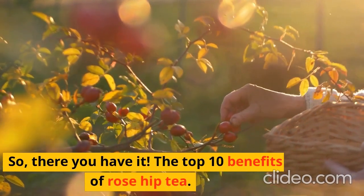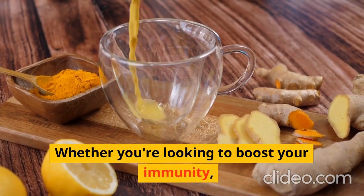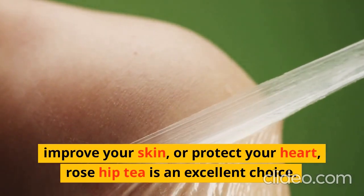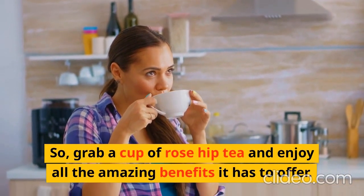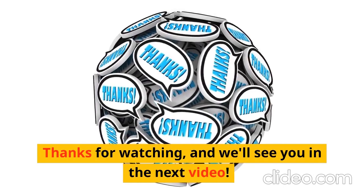There you have it — the top 10 benefits of rose hip tea. Whether you're looking to boost your immunity, improve your skin, or protect your heart, rose hip tea is an excellent choice. So grab a cup of rose hip tea and enjoy all the amazing benefits it has to offer. Thanks for watching, and we'll see you in the next video.